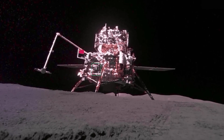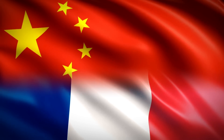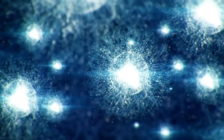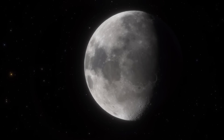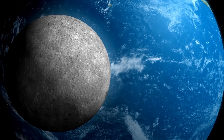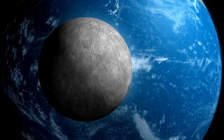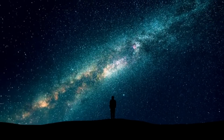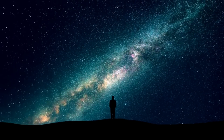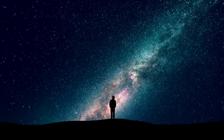The Chang'e-6 mission has been a remarkable achievement in lunar exploration, thanks to the collaborative efforts of Chinese and French researchers. The successful measurement of radon gas and polonium on the Moon has provided valuable insights into the lunar atmosphere, soil properties, and surface dynamics. This mission not only advances our understanding of the Moon, but also sets the stage for future international collaborations in space exploration. As we continue to explore the cosmos, the spirit of cooperation and shared knowledge will be the key to unlocking new discoveries and expanding our horizons.